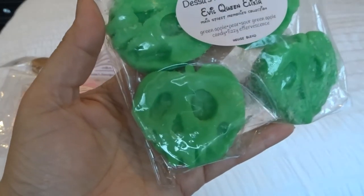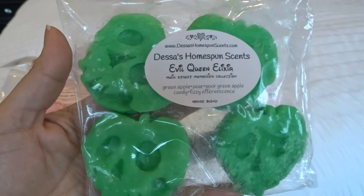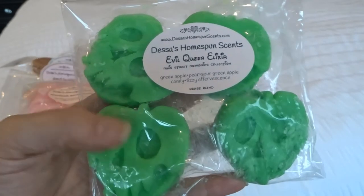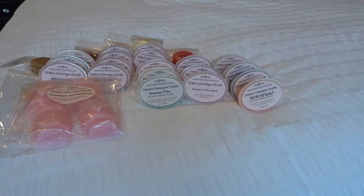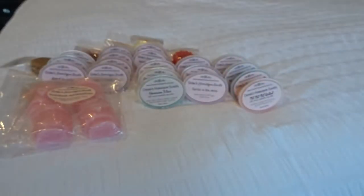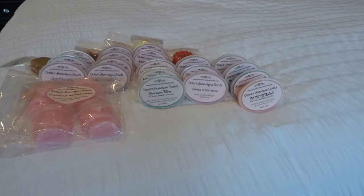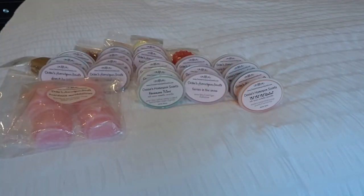One of the other new shapes is these pumpkin skeleton heads — I don't remember what she called them, but they're super cute. This is Evil Queen Elixir, which is green apple, pear, sour green apple candy, and fizzy effervescence. These are about five ounces, maybe just a little bit shy of that, and I think it's the same price — $6.25. This smells amazing. It's definitely like an apple — sweet candy apple fizzy. This is really good. I'll likely cut these in half too because they're each going to be over an ounce and her stuff is pretty strong.